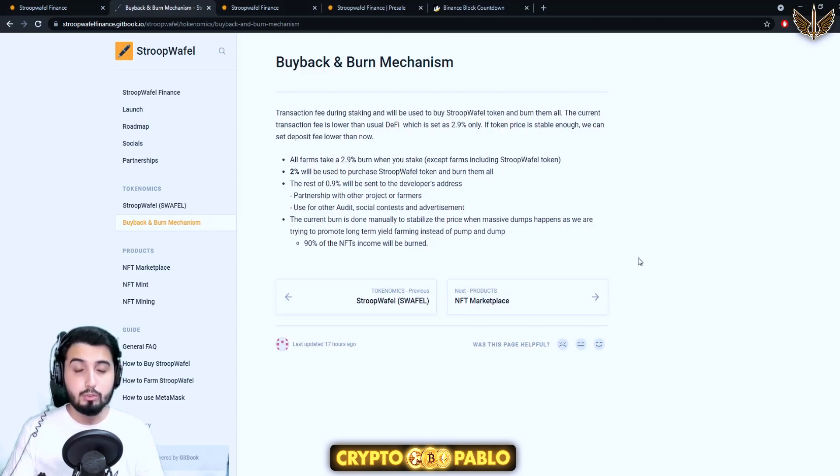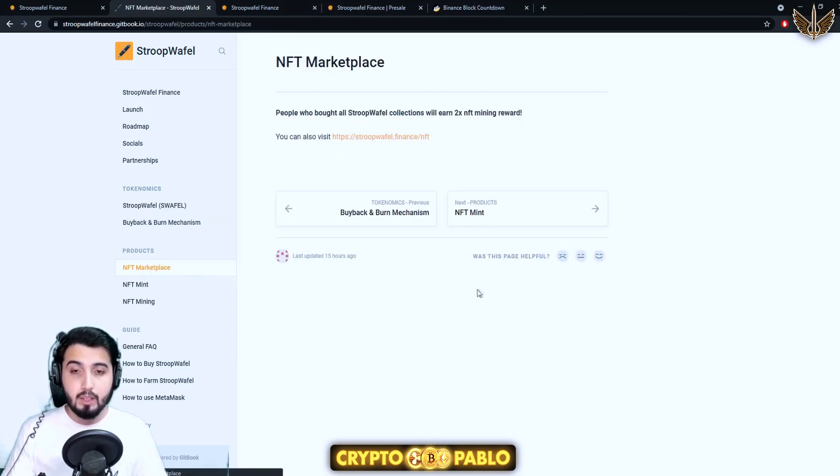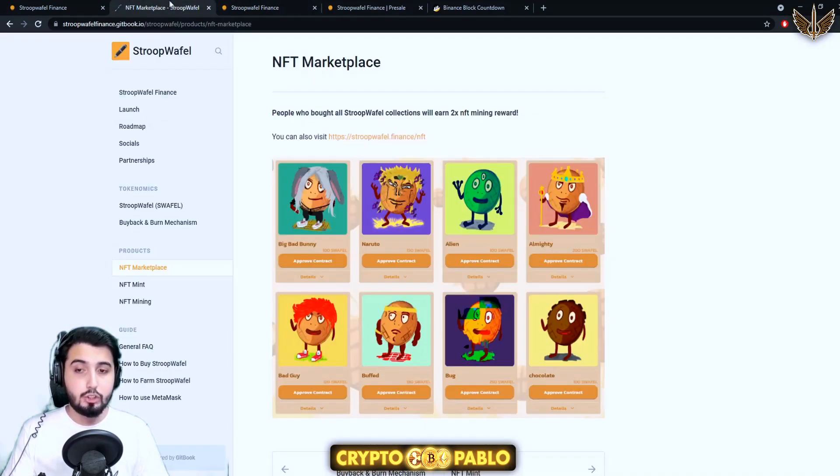So the total supply is already really low and they will be burning more and more, which is going to pump the price — that's how it's going to reach a 1,000 times return rate. Here's the NFT marketplace I just showed you. NFT mint and mining information is coming soon.